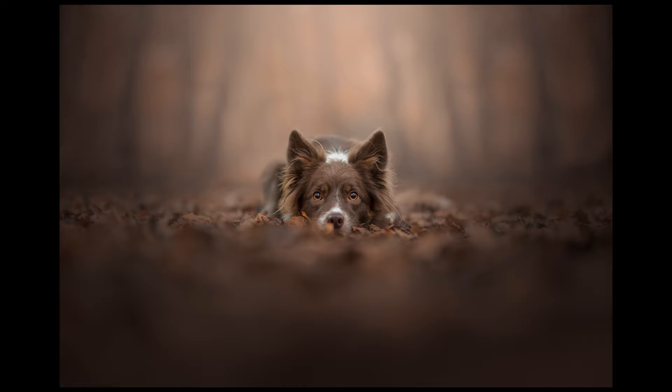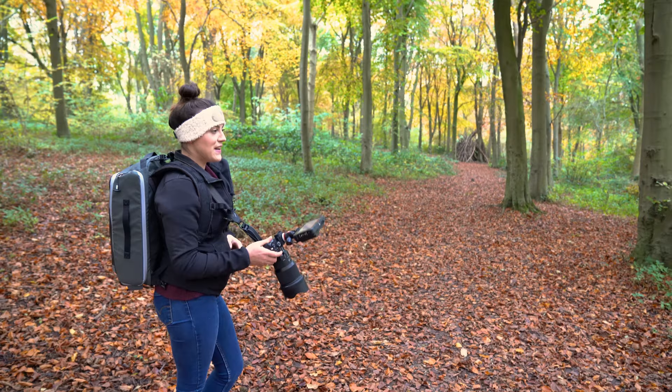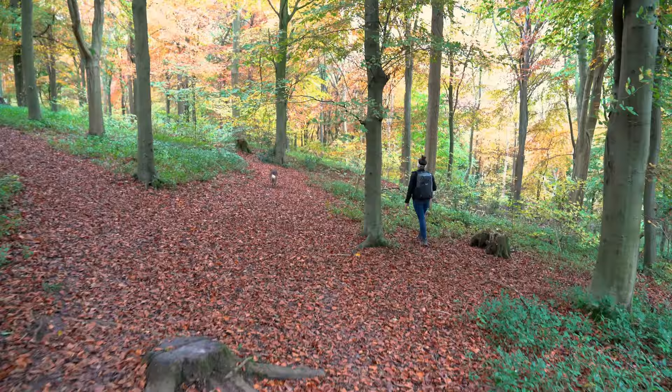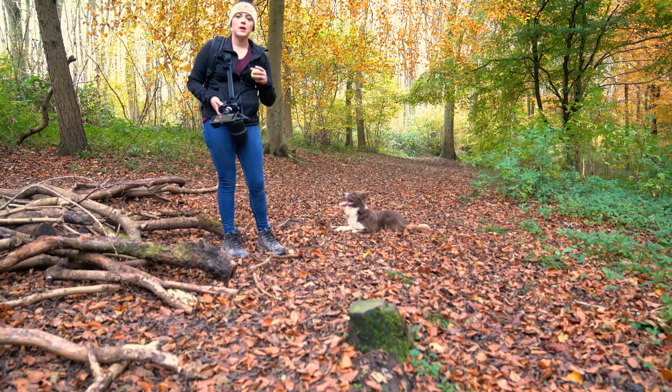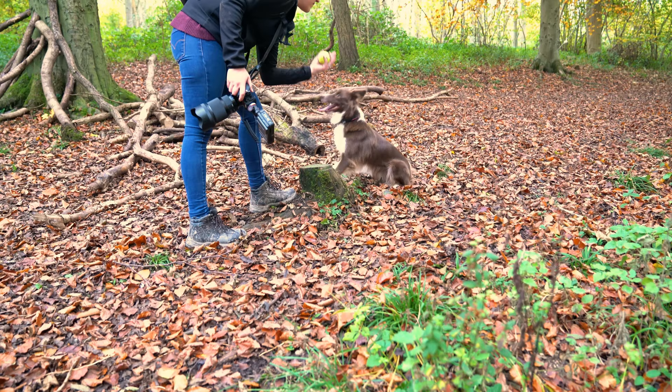Awesome — this lens is beautiful. We've got a little stump and we're going to shoot from that direction because it gives a slightly darker background, whereas the other way is really bright. We might switch it around, but we're going to try and get her to rest her head on this tiny little stump and see what we get.